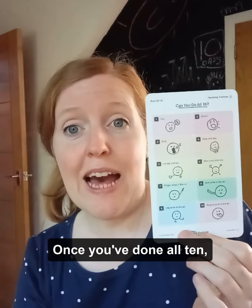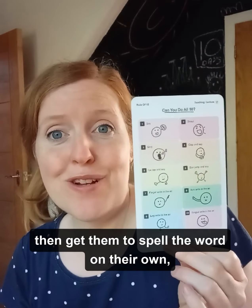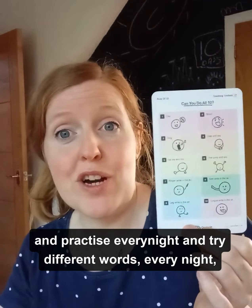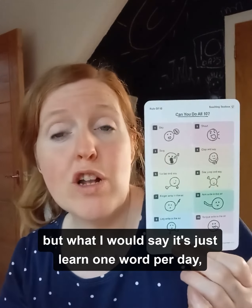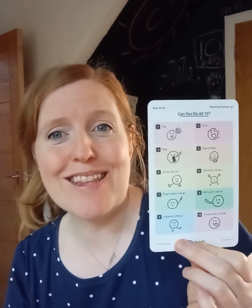Once you've done all 10, get them to spell the word on their own. Practice every night and try different words, but I would say just learn one word per day if you want to help them best learn.